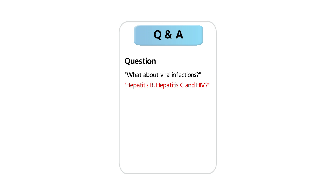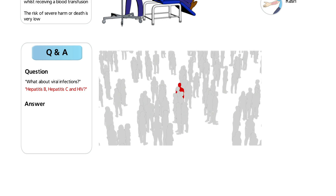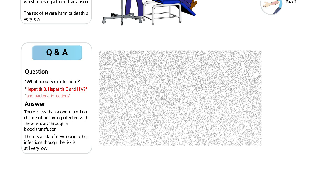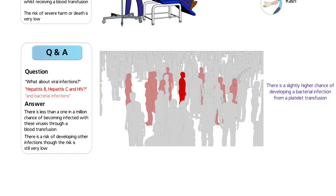Many people worry about getting an infection from a blood transfusion, but the chance of getting an infection is very small. All blood donors are unpaid volunteers, and the risk of an infected unit entering the UK blood supply continues to decrease. Being infected with hepatitis B, hepatitis C, or HIV carries a risk of fewer than one in a million. There is a slightly higher chance of getting a bacterial infection from platelet transfusions than other types of transfusion; the risk is reduced by careful procedures performed during collection and storage. If you feel unwell during your transfusion, you should let your nurse know straight away.